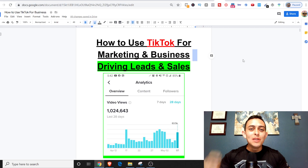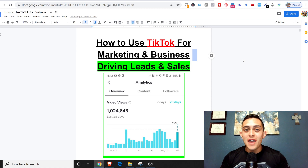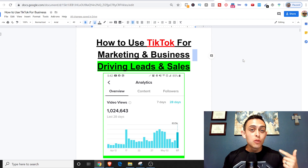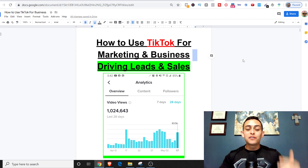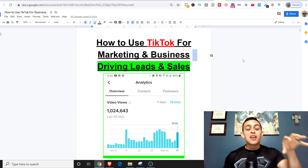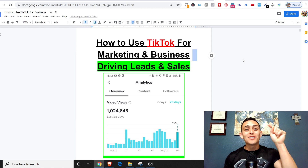I just passed over a million views in the last 28 days on TikTok, but more important than that I got more sales, I got more leads, and I got more brand awareness to my business. In this video I'm going to show you exactly step by step how you can use TikTok to grow your business, grow your leads, and grow your commissions online.